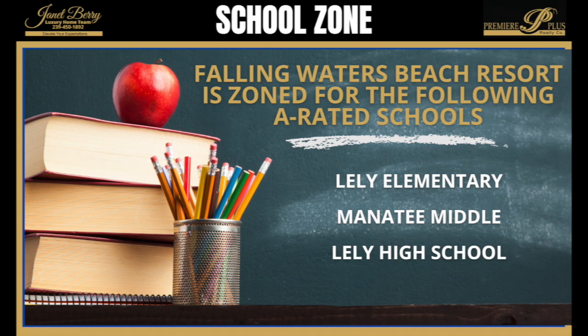Falling Waters Beach Resort is zoned for the following A-rated public schools: Lely Elementary School, Manatee Middle School, and Lely High School.